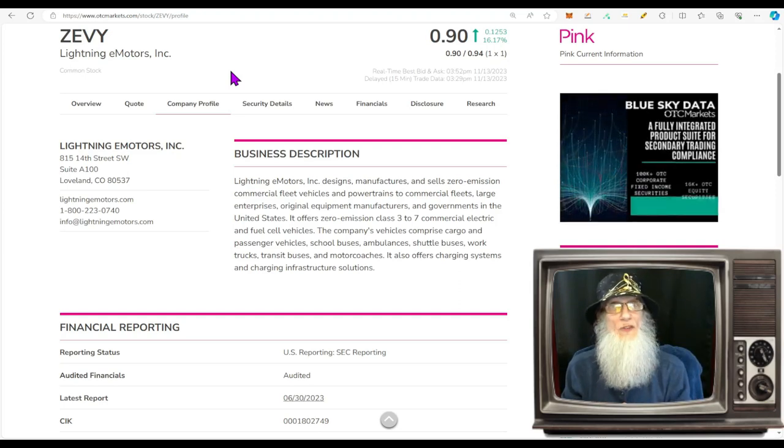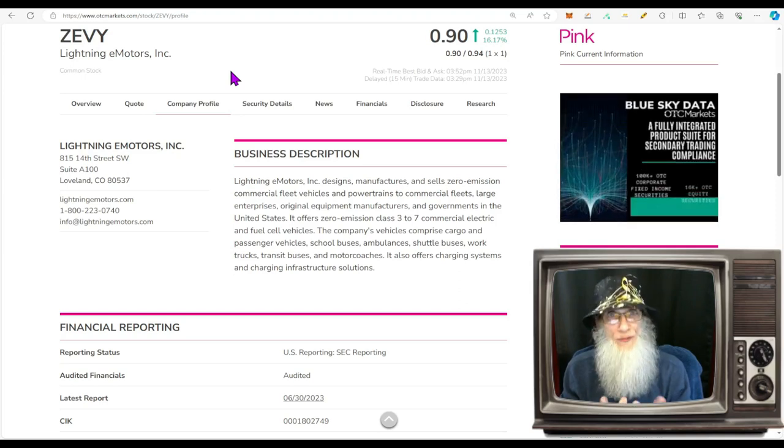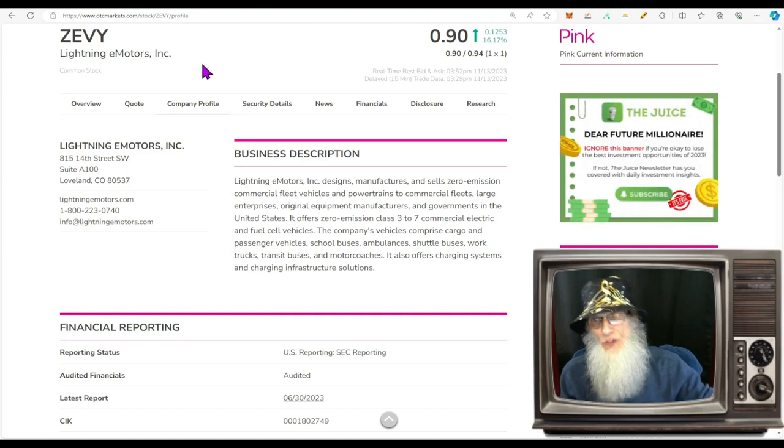She got a notification from the NYSE that she wasn't meeting the market cap or shareholder equity requirements. She got one fixed but not the other because of the reverse split, and now she's down on the OTC. But she's got hot news — she's making money, and her financials are coming out tomorrow after the market closes. Ticker ZEVY finished today at 90 cents with just over 16% gains.